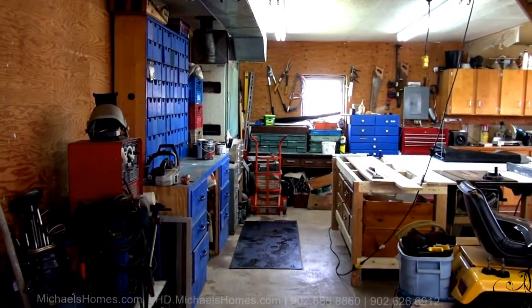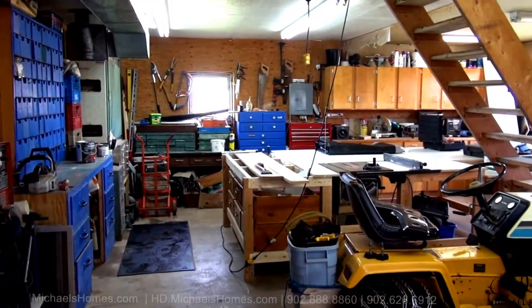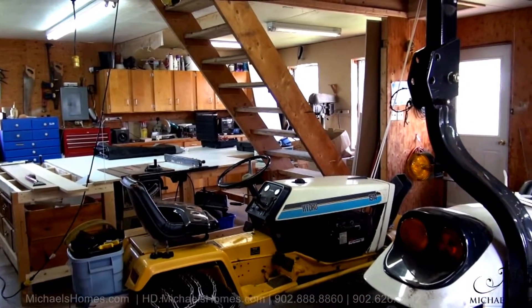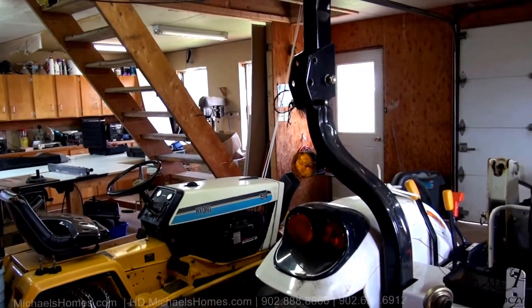We're going to start with what would be my favorite room. This is the detached double-width garage. It has an upstairs which is currently being used as a handyman's workshop or woodworking shop.